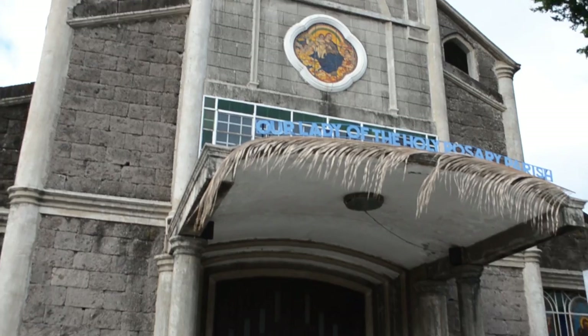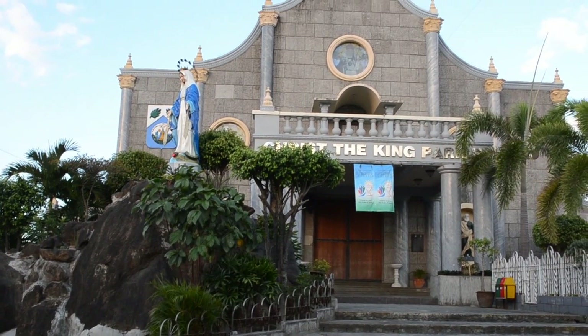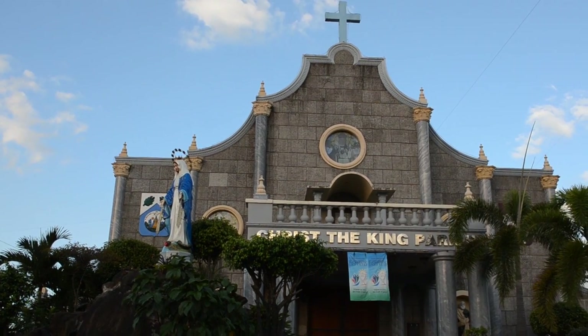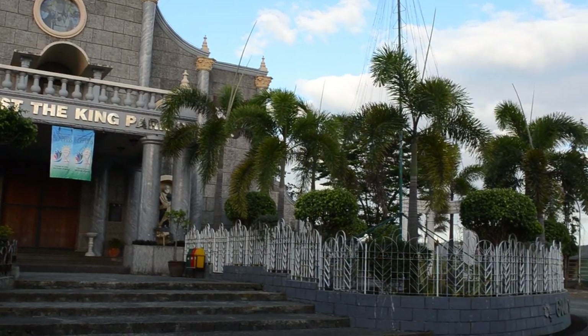And this is the Our Lady of the Holy Rosary Parish here in Cardona Rizal. Our last stop for our Visita Iglesia special is here in Angono Rizal and this is Christ the King Church, also known as the Church in the Sky. The cross sitting atop its bell tower glows brightly blue and usually lights up the night sky.